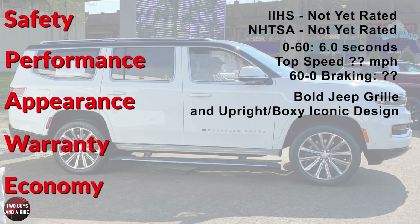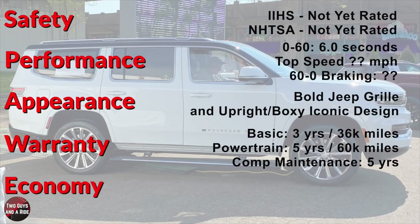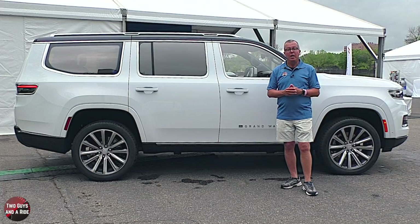On appearance: I like the big, bold front grille and the LED lighting and this upright, boxy design, which is definitely reminiscent of the original Wagoneers. I am a huge fan of those original Wagoneers — I just think they're an iconic look. Basic warranty: 3 years, 36,000 miles. Powertrain warranty: 5 years, 60,000 miles. And complimentary maintenance: 5 years, worry free. Fuel economy: 13 city, 19 highway, and 15 combined.